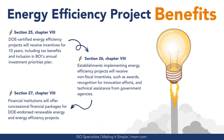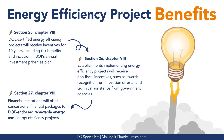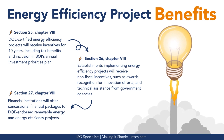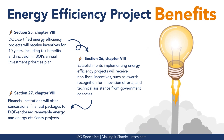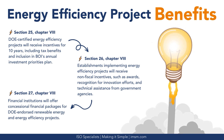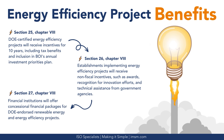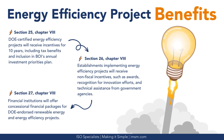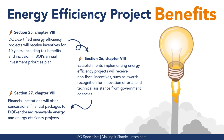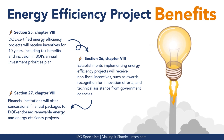Let's delve into the advantages presented by energy efficiency projects. DOE-certified energy efficiency projects will receive incentives for 10 years, including tax benefits and inclusion in the Board of Investments' Annual Investment Priorities Plan. Establishments implementing energy efficiency projects will also receive non-fiscal incentives such as awards, recognition for innovation efforts, and technical assistance from government agencies. Financial institutions will offer concessional financial packages for DOE-endorsed renewable energy and energy efficiency projects.